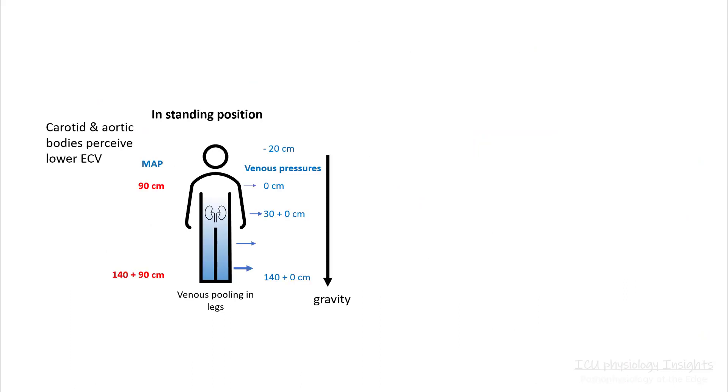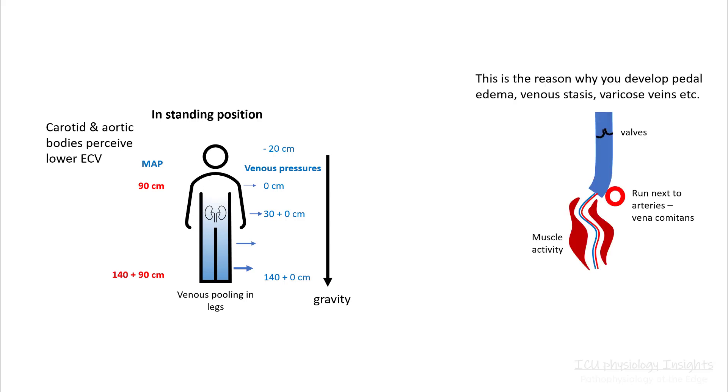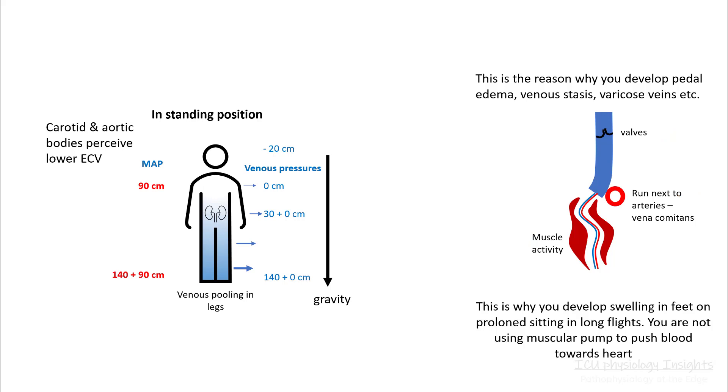Apart from understanding ECV, you have to understand the distribution of blood volume in your system. The blood is evenly distributed in your stressed compartment. However, in the unstressed compartment — that's your venous side — the amount of blood is distributed according to gravity and results in venous pooling in the legs. The flow of blood from vein to the heart is more complicated and usually involves muscular activities, venae comitantes, and valves. In the standing position, pressure of blood in your vein is pretty high, resulting in venous pooling of the legs.